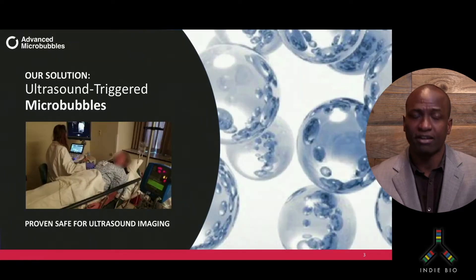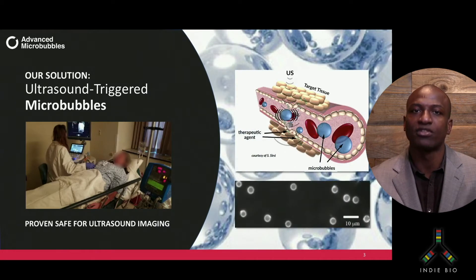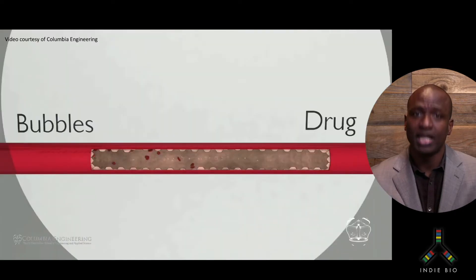But we have a powerful solution: the use of ultrasound-triggered microbubbles, proven to be safe for diagnostic imaging, which we've now optimized to solve cancer drug delivery. Let's take a look at how it works.